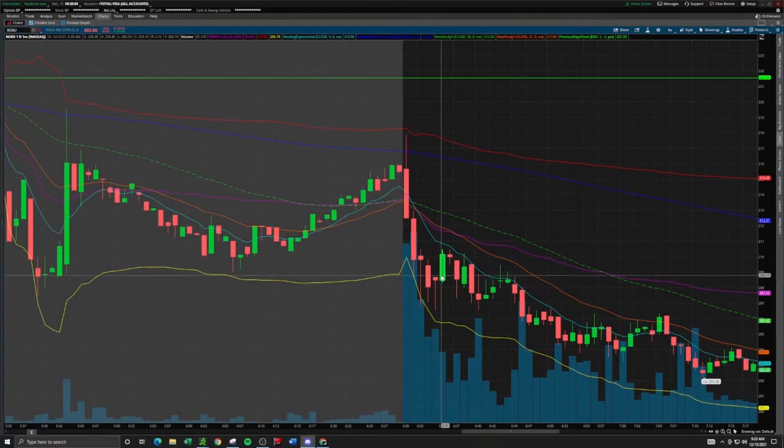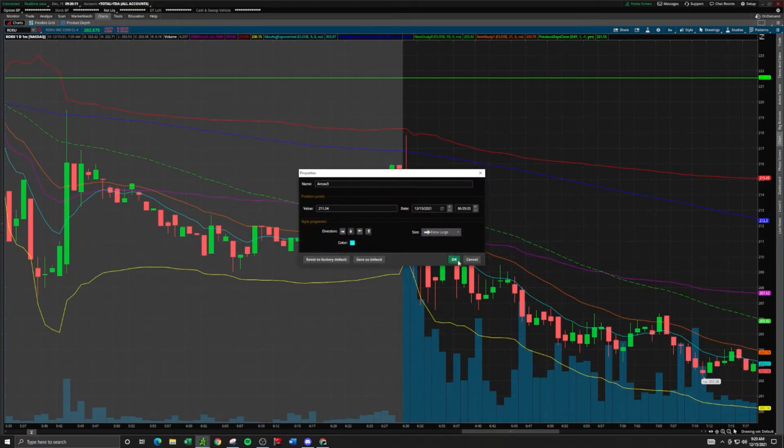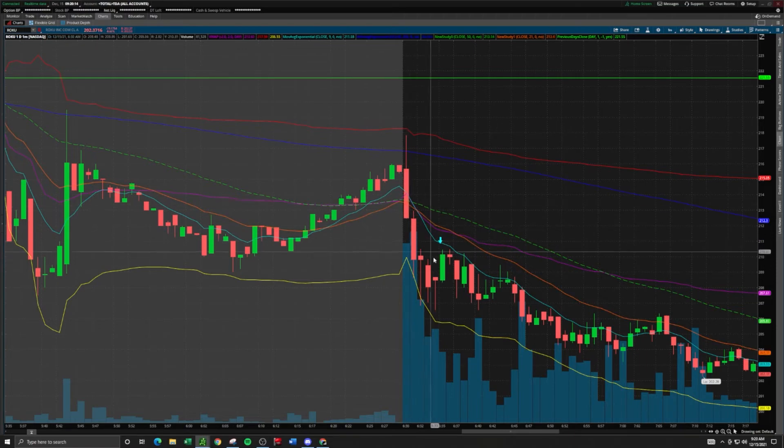As Roku was pushing up, that was the rally I was talking about. We did not get the run all the way up to $212, but that push up followed by the flush down toward the low of day — that move right there was enough to take profits on. And if you didn't take profits on that move, it did push back up and then pushed even lower, eventually meeting the low of day.